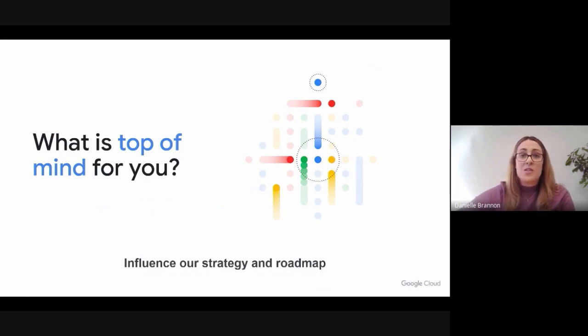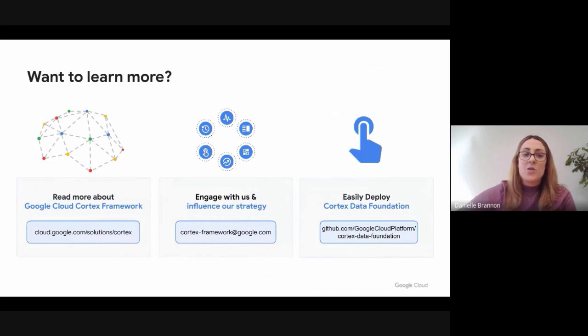If you're interested in getting to know more about Google Cloud Cortex Framework, tune in to our Google Cloud Cortex Framework webpage online, or reach out to us directly at cortex-framework@google.com. We're looking forward to hearing from you. As you heard from Lucia, you can get hands-on today, easily access our data foundation content, and deploy in a matter of minutes and hours. This is an incredibly exciting time to be a part of data and analytics. With our open platform and our accelerators, we're looking forward to helping you achieve more. Thank you.